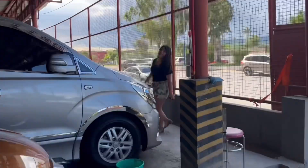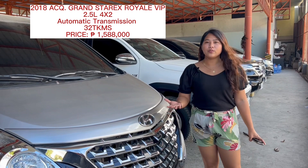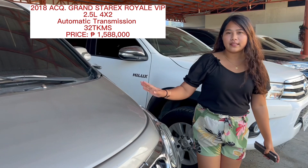If you're looking for a van, we have here the 2018 Hyundai Starex VIP Royal. This is diesel engine, automatic transmission, and the price is 1,588,000. The odometer of this car is 32,000 kilometers only. This is automatic transmission with captain's seats and VIP seats.